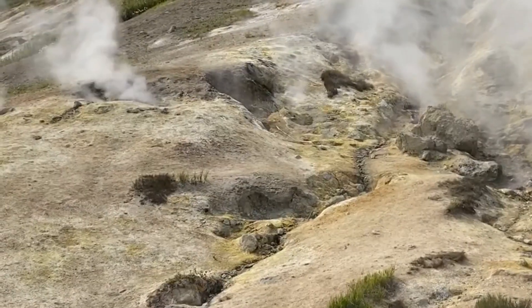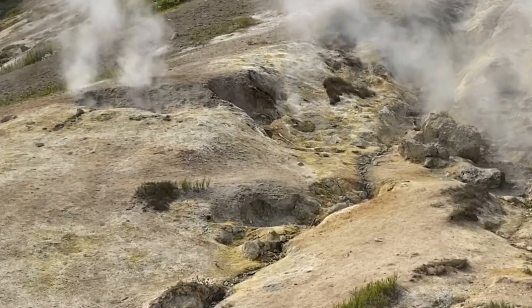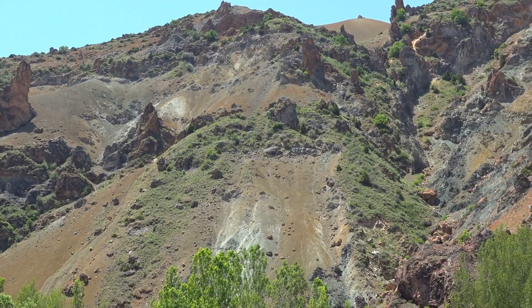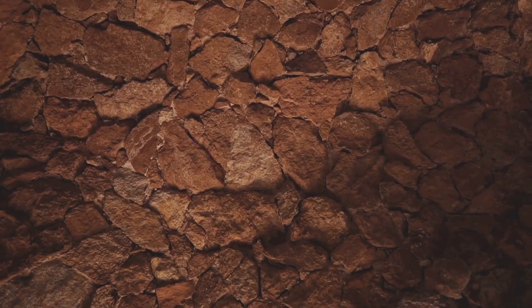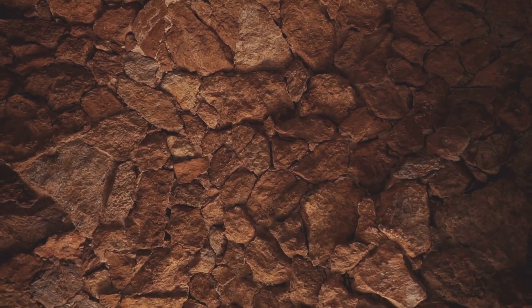Deep underground, hot mineral-rich water circulates, carrying gold, silver, and quartz dissolved in a superheated solution. As these fluids rise through the fractures, they cool and deposit their minerals, forming quartz veins laced with gold and other valuable metals. The dome itself can also fracture, creating even more space for gold to accumulate and concentrate over time.